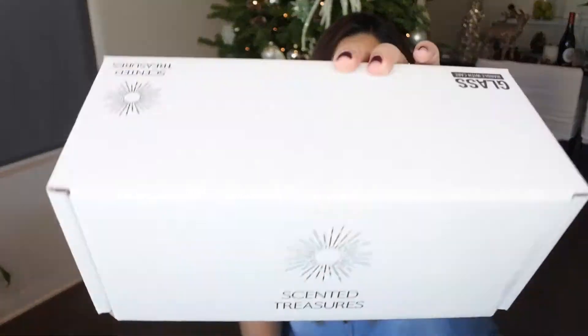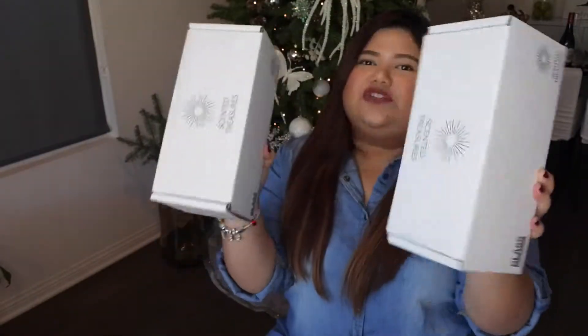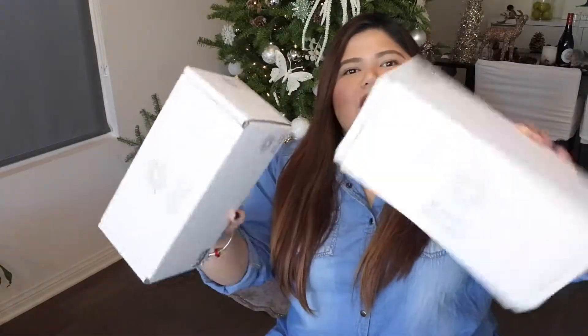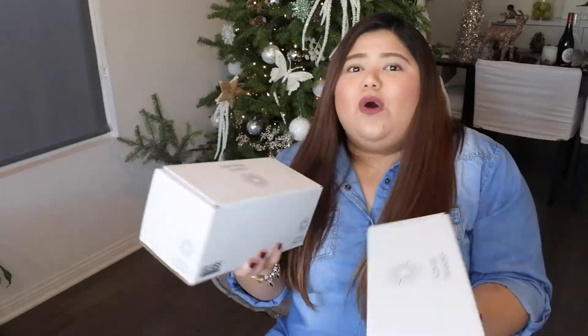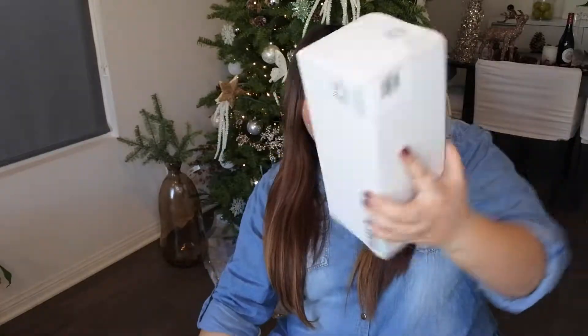The brand I'm featuring today is Scented Treasures. As you can see, they are very well packaged, so it's a perfect present this holiday season — Christmas or whatever you're celebrating this December. Super perfect as a white elephant gift, exchange gift, or a gift to your relatives, your mom, or whoever loves candles. Who doesn't love candles, right? And this is not like your ordinary candle because there's a surprise in every candle that you burn.